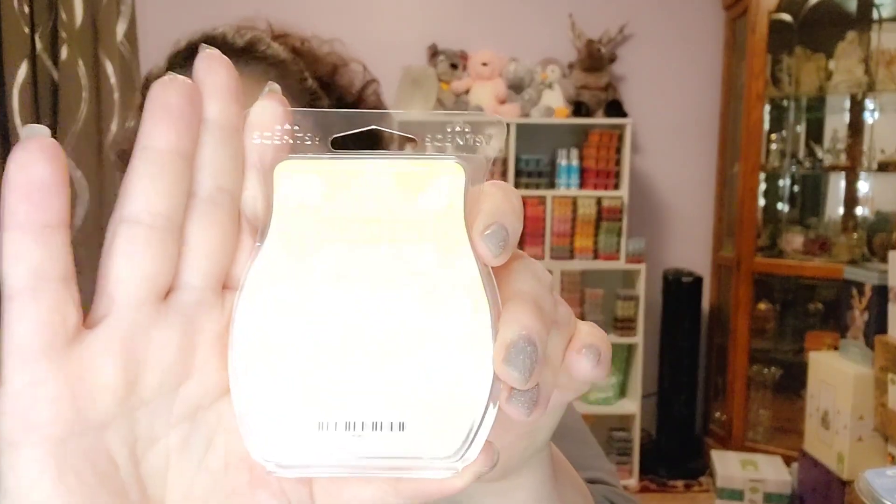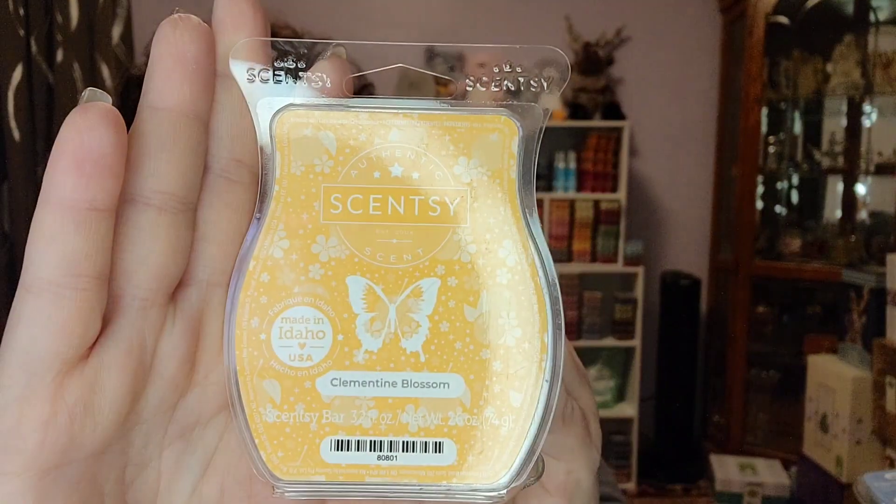There's another one from the Valentine's collection — this is Clementine Blossom. On cold sniff, it smells like orange to me, like an orange creamsicle. I thought I would like it, and I'm not saying I don't like it. What I don't like is it's not a real powerhouse — the scent didn't last as long as I would have liked.